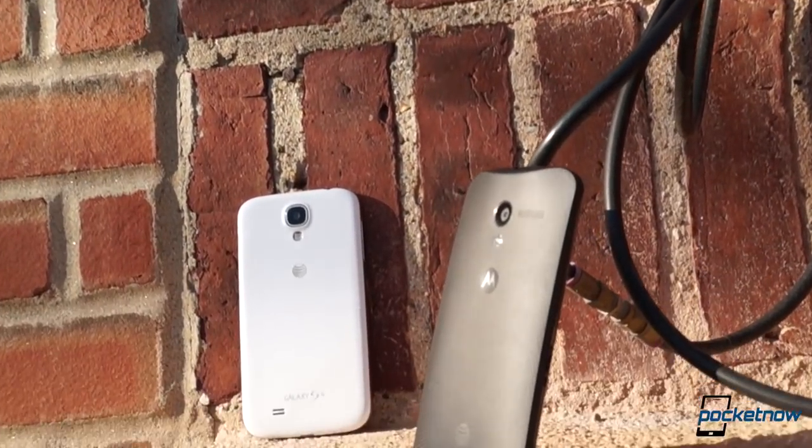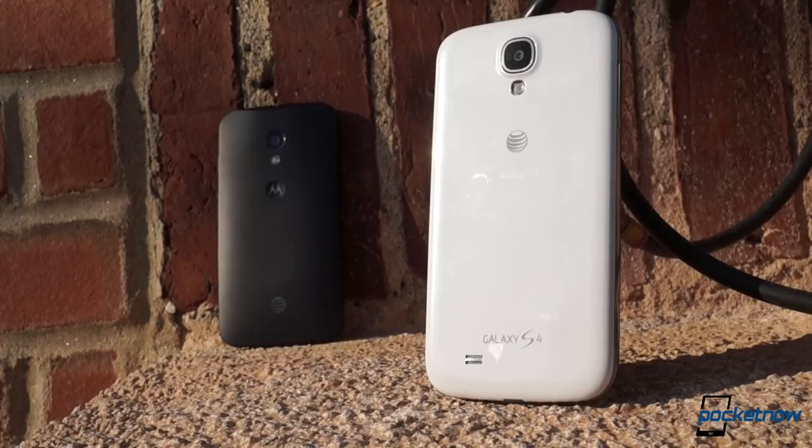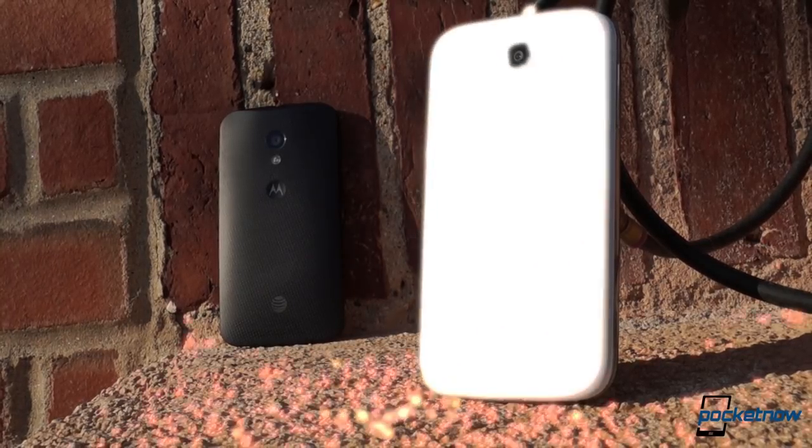Either way, these are both excellent products in their own way, so the money you shell out will be well spent. Thank you for tuning in. We hope you enjoyed this comparison. We have a full review on each of these devices on our YouTube channel, and a full written review at pocketnow.com.